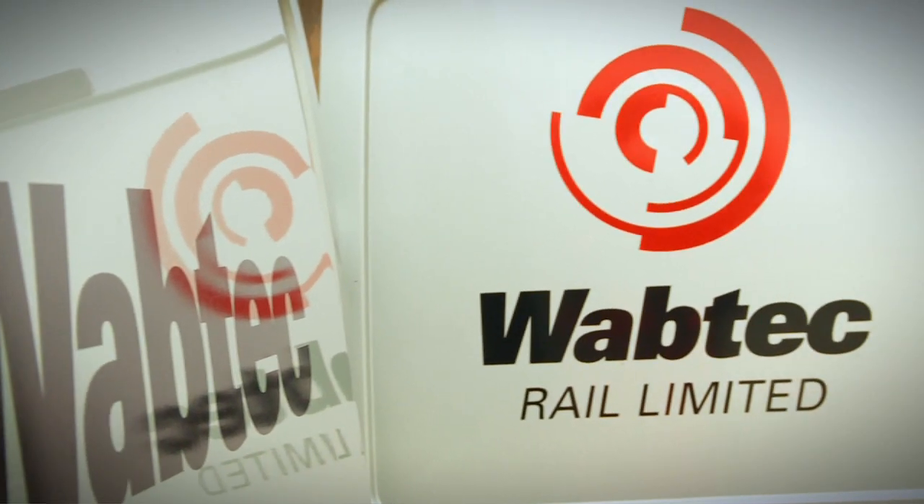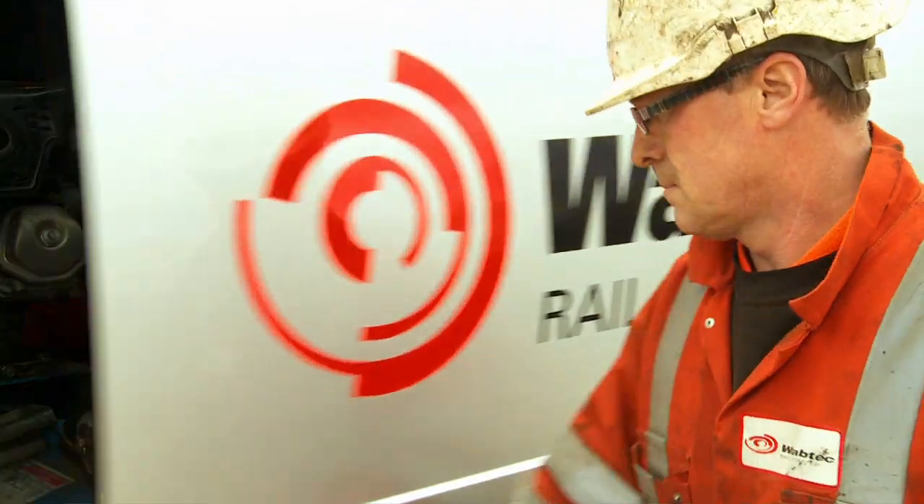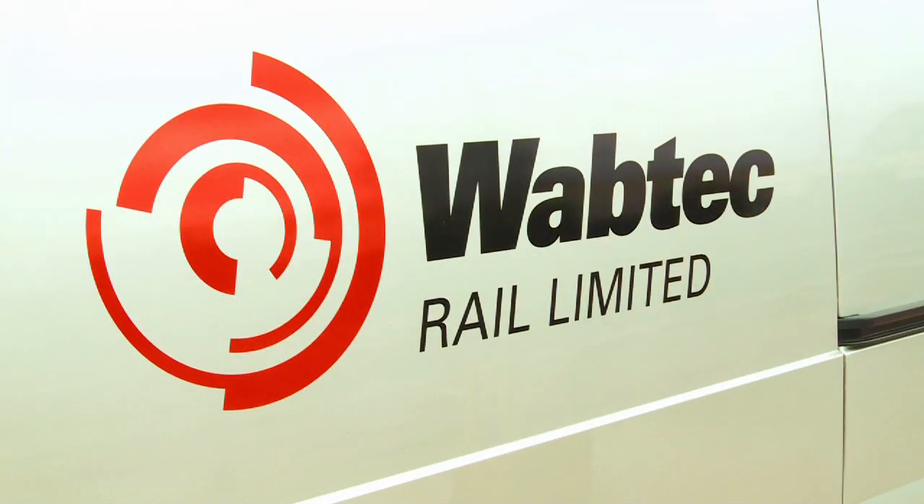Wabtec Fleet Care Services, bringing the whole Wabtec world direct to you.